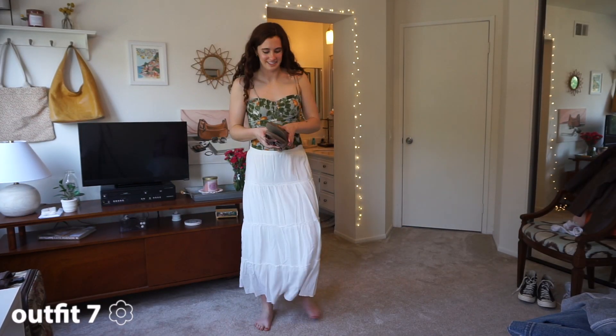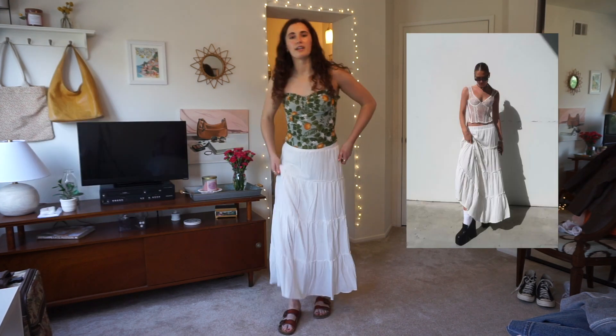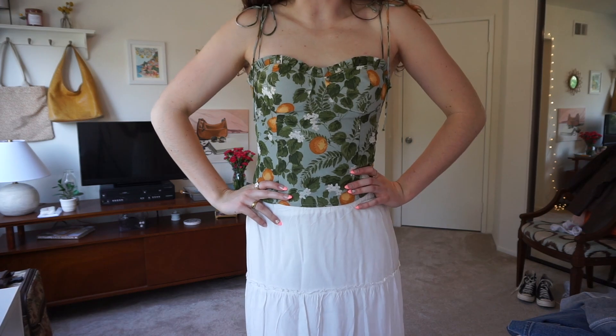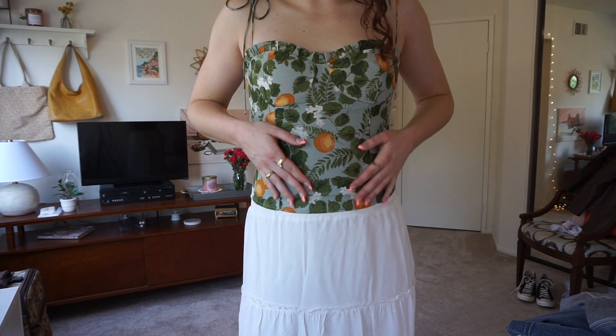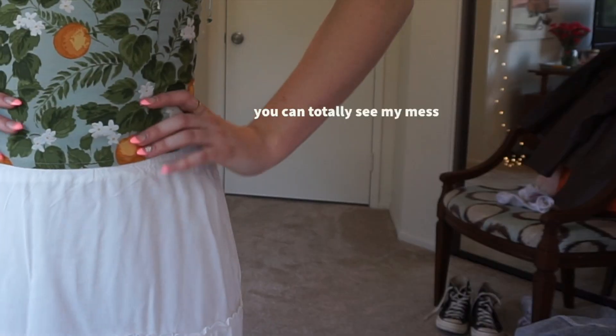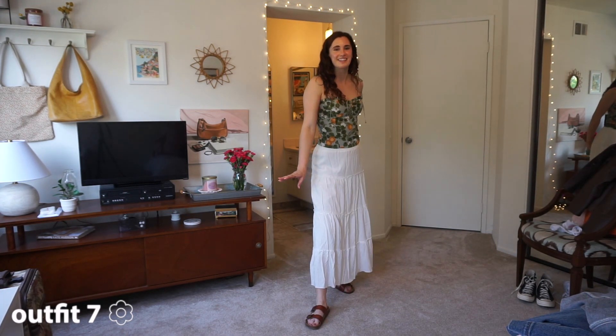I love this outfit. I have this white tiered maxi skirt with these fake Birkenstocks, and then I just have this corset top from Reformation. I'm obsessed with green and I love how it has fruit on it — I'm pretty sure these are oranges and flowers. I feel like I could frolic in a field in this outfit.